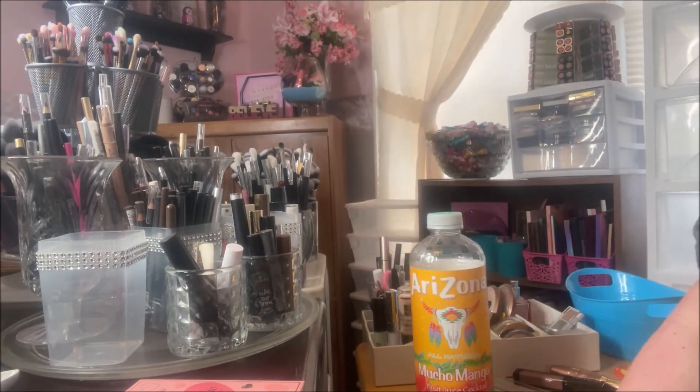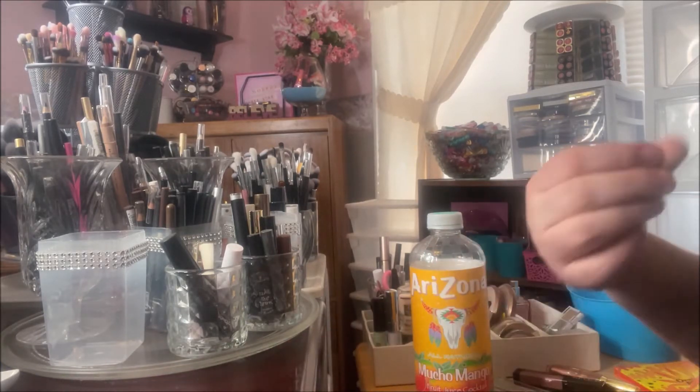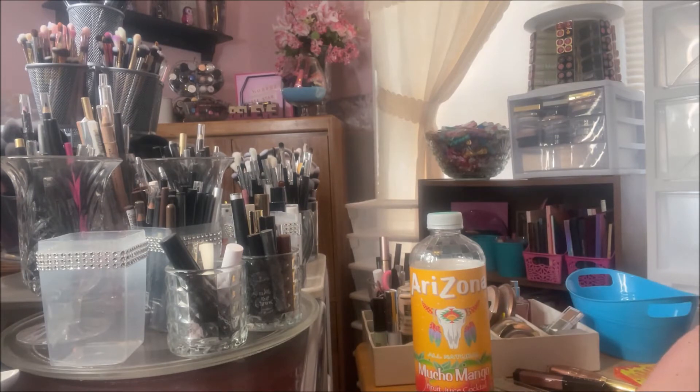Hey y'all, it's Nona, and today I'm here with my 'It's All About the Face' monthly collab with my friend Tara over at Reed's Beauty Trip. Last year we did a collab where we would use two foundations every month and come back and review them, letting y'all know our thoughts, if we'd repurchase, if we're going to pan them, and all the things about them.